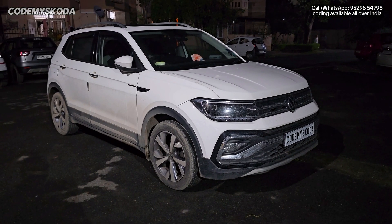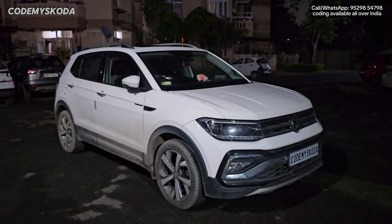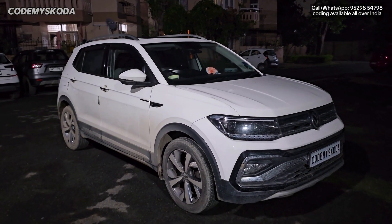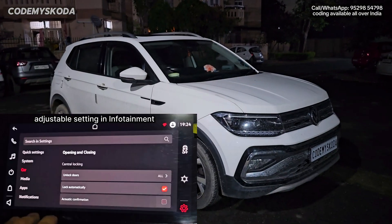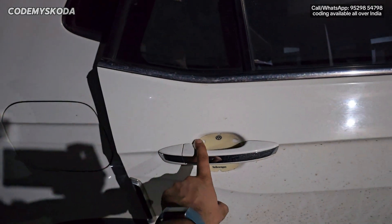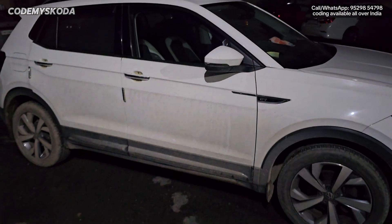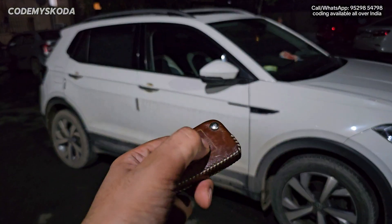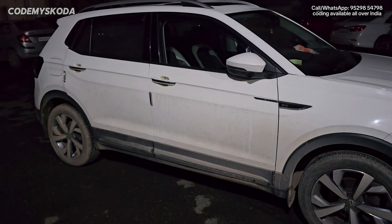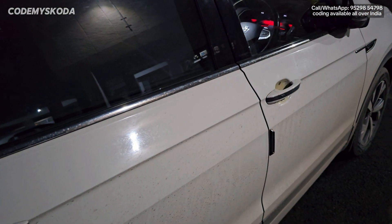The first feature is called lock-unlock sound. If I press the unlock button on the remote, you will hear a double beep sound and the ORVM gets opened. If I press the lock button, you will hear a single beep sound meaning the car is completely locked. If a rear door is left open and I press the lock button, you will not hear the single beep or see the indicator flash. Once the door is closed, you will hear the single beep.